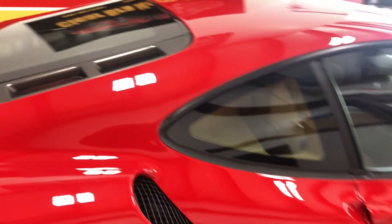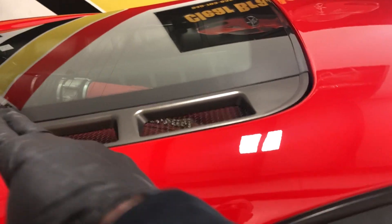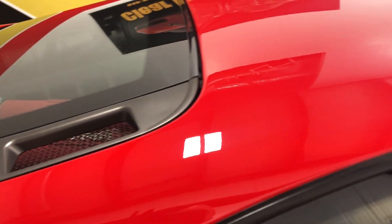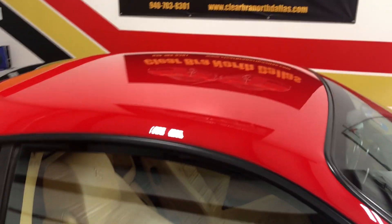We didn't wrap the full car due to the fact that this whole top, much like the front, is connected in one section, so that would force us to put a seam. This owner didn't want to go for that — totally understandable. So we went ahead and did the full front.